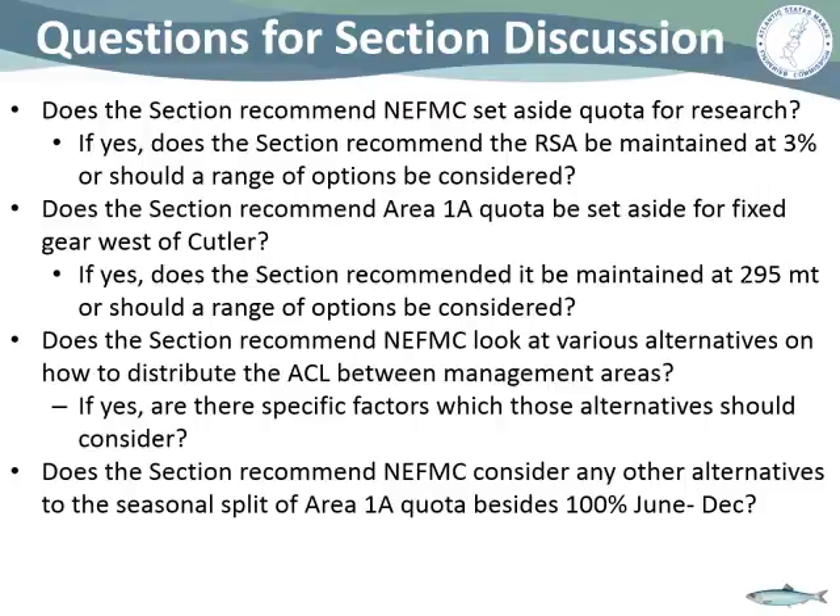Richie asks whether we know how much revenue the RSA generates. No one knows off the top of their head. His thinking is that it might make sense not to continue with an RSA, at least for next year, since 3,000 tons likely doesn't generate much money, and they could offset that with some of the excess funds discussed earlier that morning.